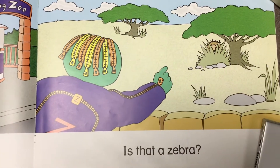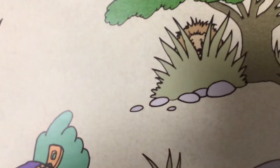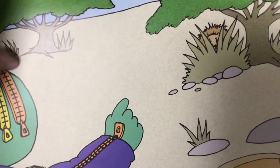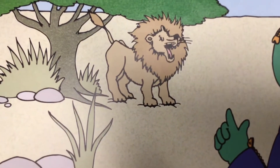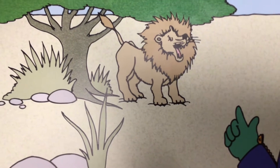Is that a zebra? Do you think that's a zebra? Why not? Well, what does a zebra look like? No! That is a lion! What is that lion doing? Looks like he's saying, Roar!